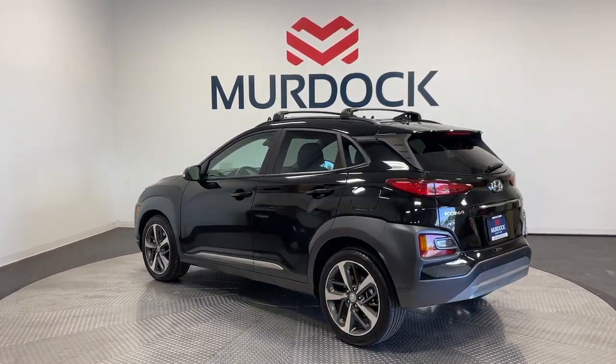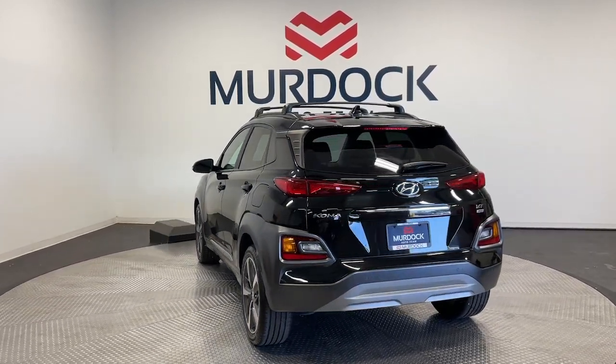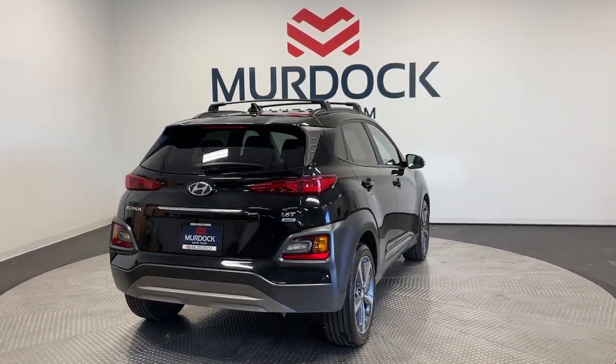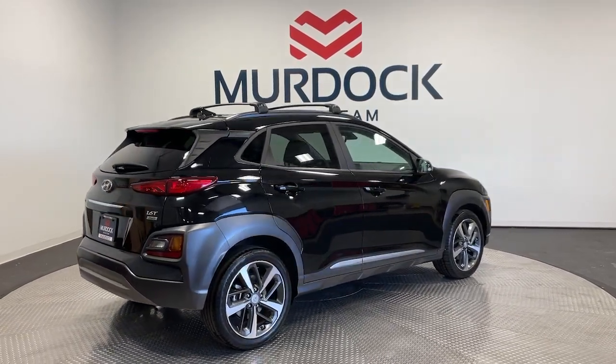The following are some of this vehicle's highlighted options: head-up display, Apple CarPlay and/or Android Auto, navigation system, moonroof, keyless entry, satellite radio, heated mirrors, fog lamps, backup camera, and heated front seats.